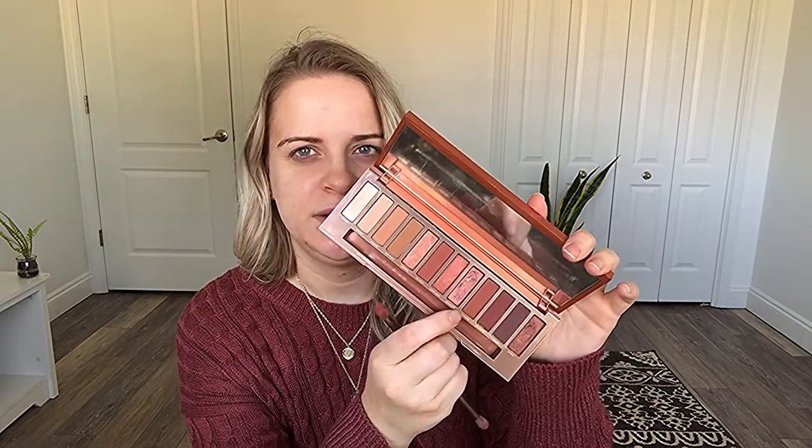I rediscovered an appreciation for this palette — it's a very fall palette and I just think it's beautiful. I'm going to use the brush that it comes with. Starting off, I'm going to use the shade Cayenne, which is like a medium brown. I love this palette for the colors — it's very fall themed and I love the mattes. I love maroon; it's one of my favorite colors. This is also a really pretty rust color.